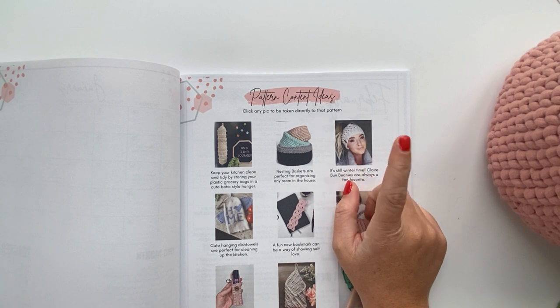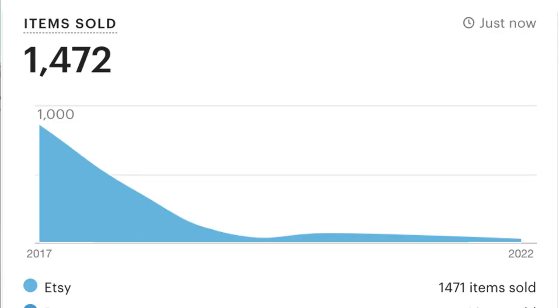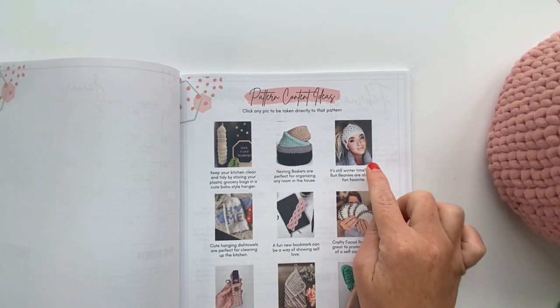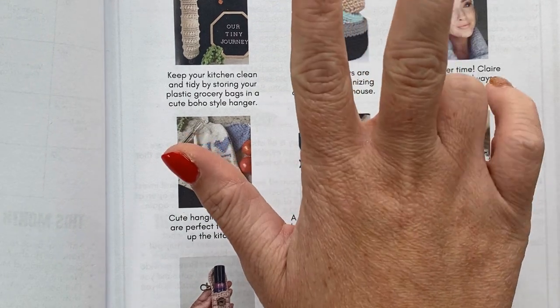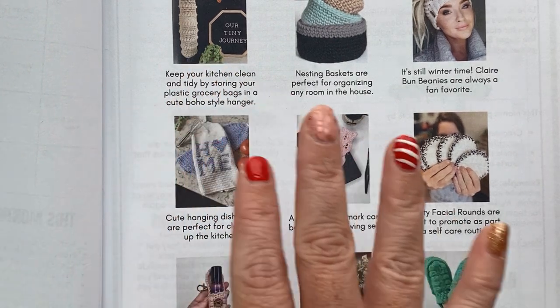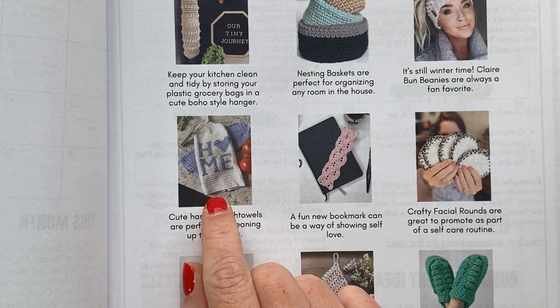It's still cold in a lot of places, so clear bun beanies made this list. This is my best selling beanie — it's been my best selling pattern since December 2017 or 2018. If you don't have these in your shop but you think your ideal customer would like them, I'd encourage you to give it a try because they might just blow up for you. The hanging dish towels give your kitchen a cute but functional piece — mentally, seeing clutter or dirty rags around your kitchen stresses you out, so decluttering can be a huge mental health boost.